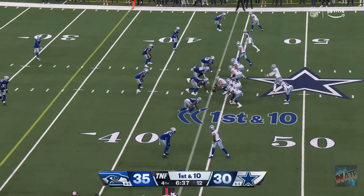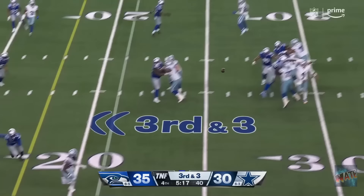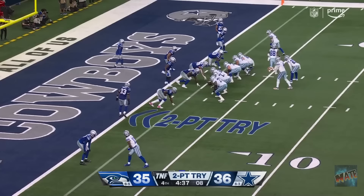Demarcus Lawrence stops Charbonnet in the backfield! It's been the plan all night! Take hold! Exploited! Pollard! Running over people! To the outside! First down! Looks toward Lamb! Shoulder shake! Throws! That's going to be caught by Ferguson! Touchdown!